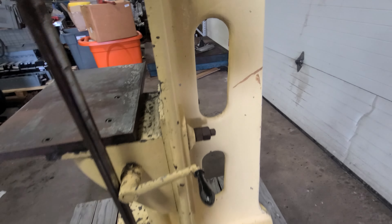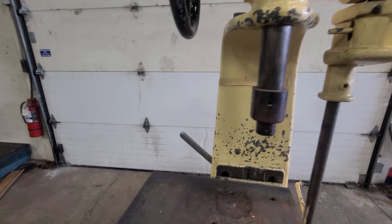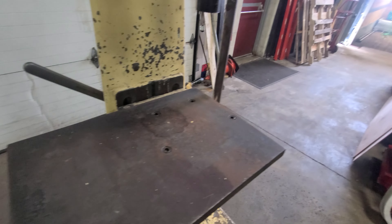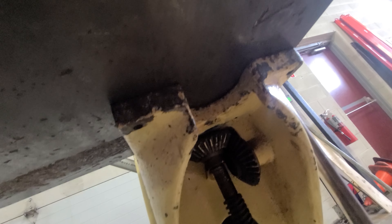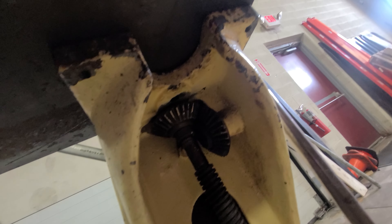Looks like an older unit, but it's still in great shape. They were still using it when we pulled it out of the factory. Looks like this is just bolted onto the table here — looks like it could probably be unbolted pretty easily. The gears, adjustable table.